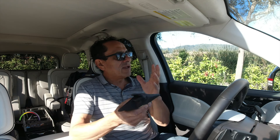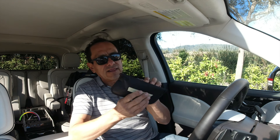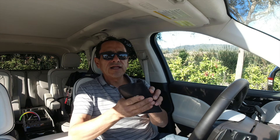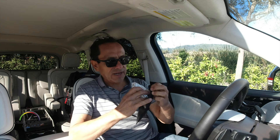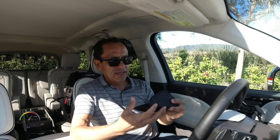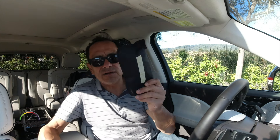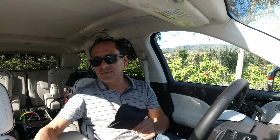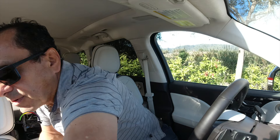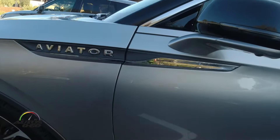You may wonder what happens with the physical key. The key is stored here in a package that blocks the key's transmission, even wrapped in aluminum foil to ensure no interference between the phone system and the key. It's available for emergencies — if the phone battery dies, no signal, or anything that could happen — the key is always here.